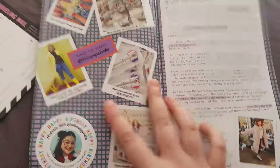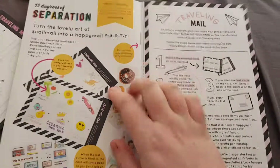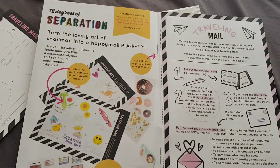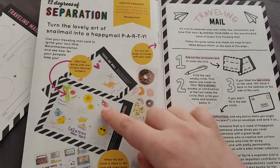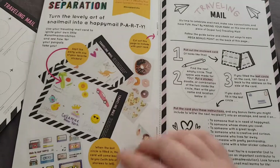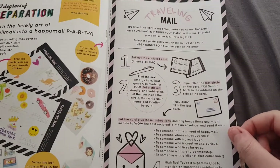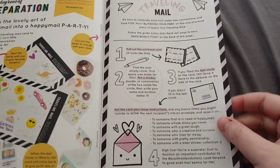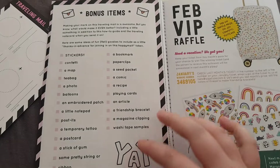Then we have the Pippi zines, so in here we have info about Pipsticks, behind the scenes, and the 12 degrees of separation. It's talking about the travelling mail card — this is the page you put with your travelling mail card — and then some bonus items.